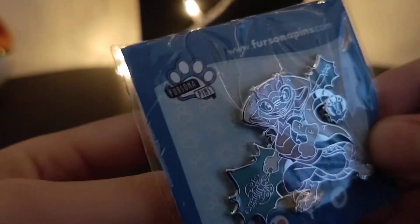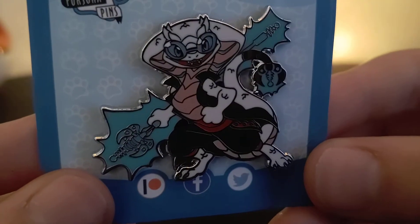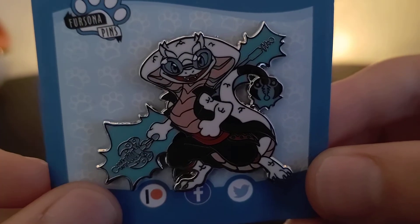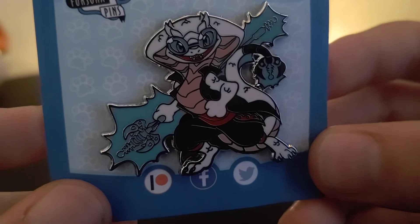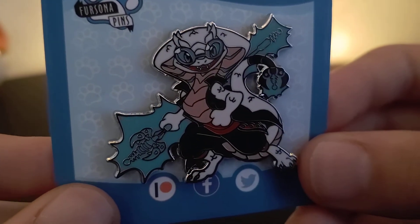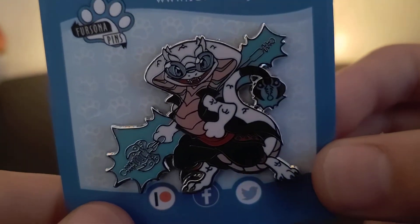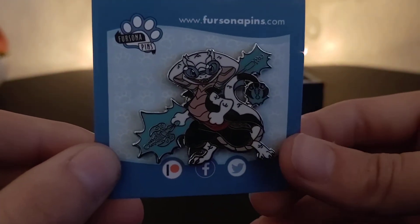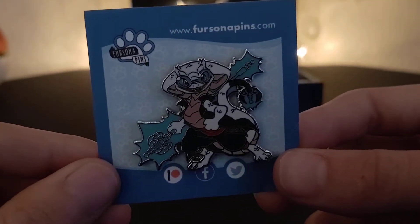Next up we have Tesla Coil — Tesla spelt with two S's and coil spelt with an E. Rubber pin backs on this one. The coloration on this pin is phenomenal. I have seen variants on Etsy where the blue glows, but it's 20 bucks for a brown natural variant. I don't think I'm going to be paying 20 bucks for a glow variant. I'll have to test this and take pictures for you guys to see on Instagram or Tumblr or something. But that is Tesla Coil.